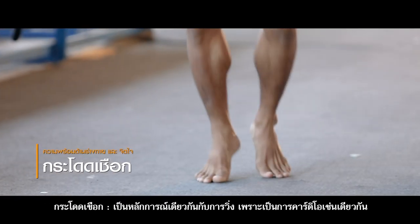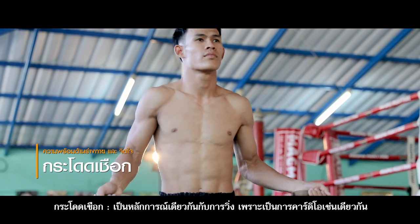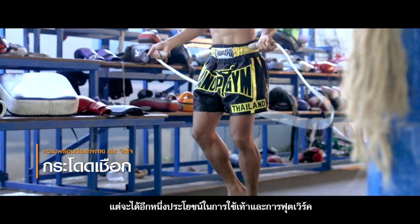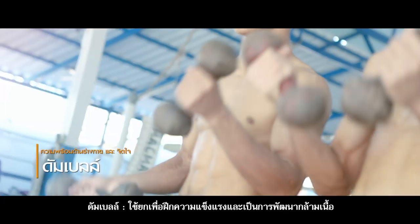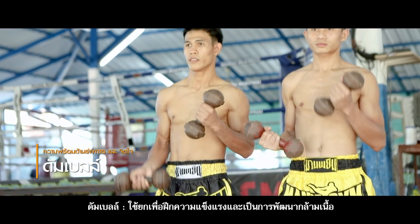Rope jumping follows the same principle as running because it is cardio. Moreover, it helps improve footwork. Dumbbells are used to gain strength and to build muscle.